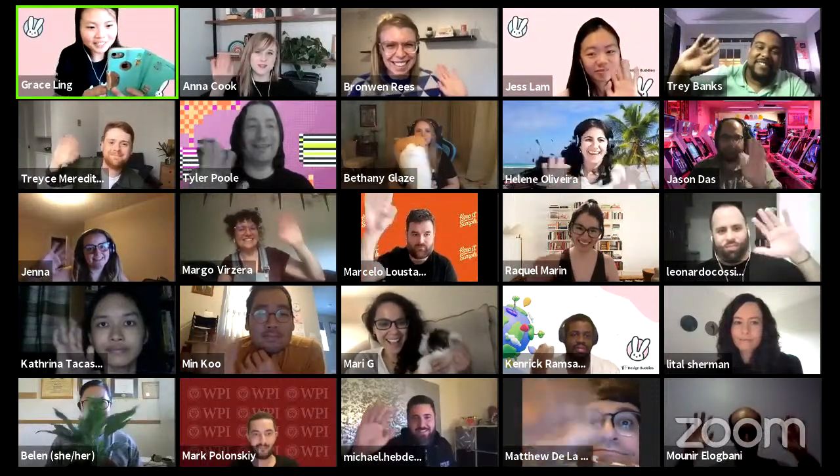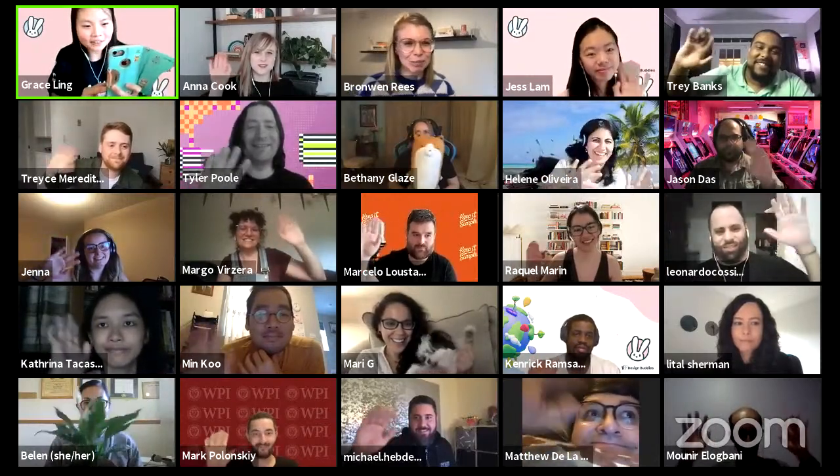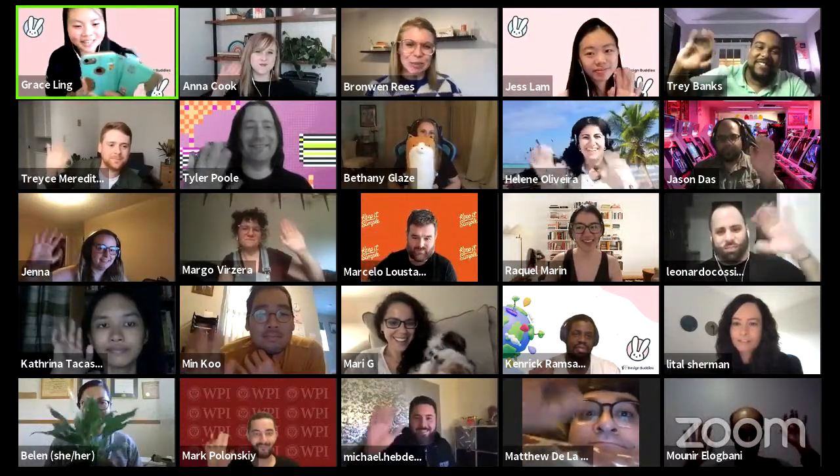Hello everybody! We are at 'Designing with Accessibility in Mind' with ADP List, with Bronwyn, Anna, Trey, and Trace. Thank you everyone for coming. Have a nice day!